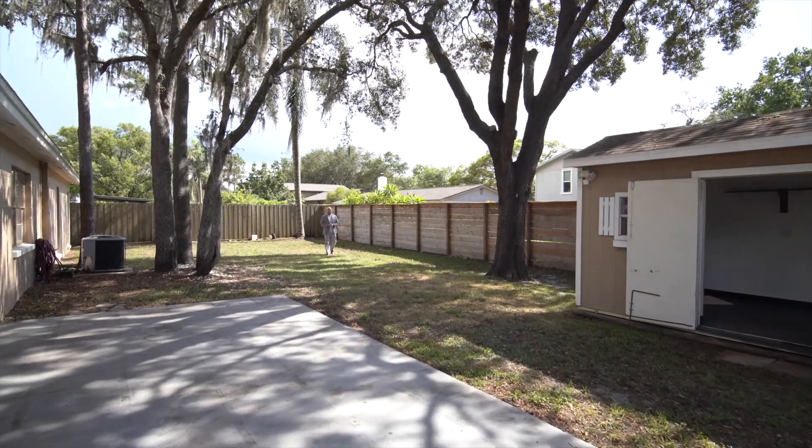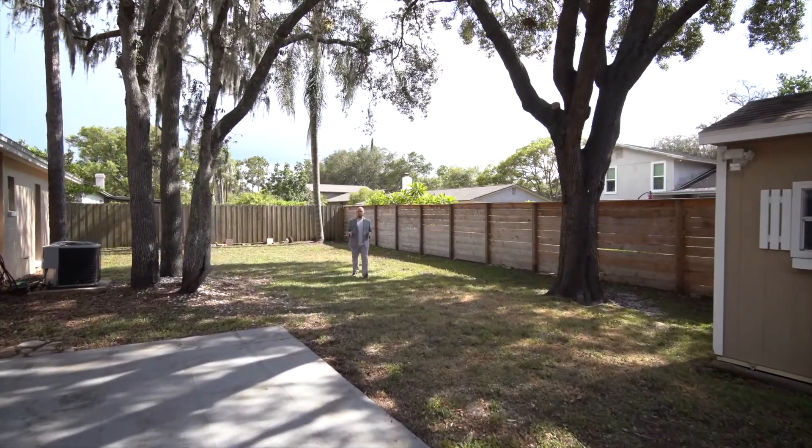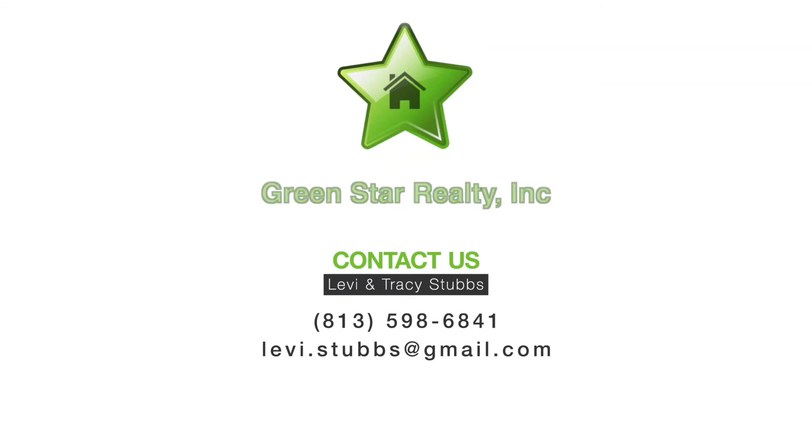I'm Levi Stubbs with Green Star Realty and this is 3809 Orange Point Road in Val Rico. If you want to schedule a showing to view this home, give me a call or shoot me a message anytime. We'd love it if you could share, like, or comment on this video and tag someone that you know that might be interested.